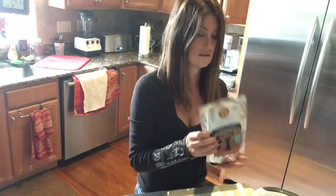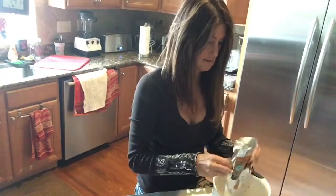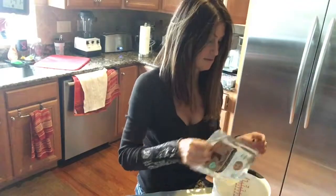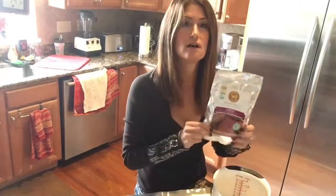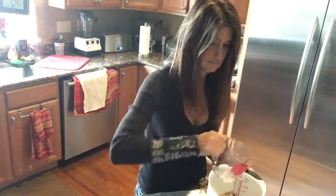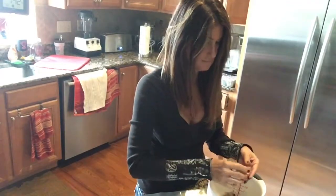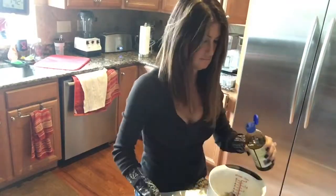Here we go — you open the bag and put it in a mixing bowl. You only need three ingredients, including the package of Goodies Chocolate Chip Cookie Bake Mix. They also have blondies, which are really good as well. For the chocolate chip cookies, it's super easy: a quarter cup of melted coconut oil, one egg, and a teaspoon of vanilla — that's it.